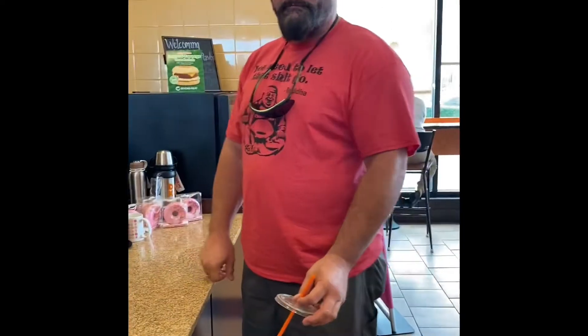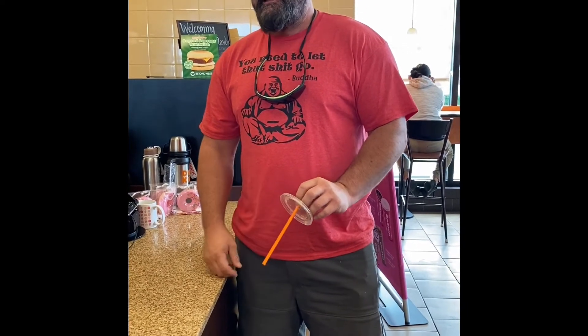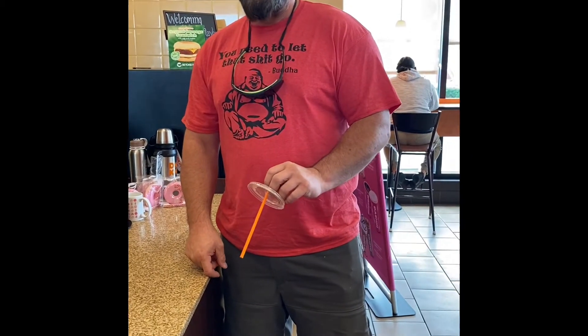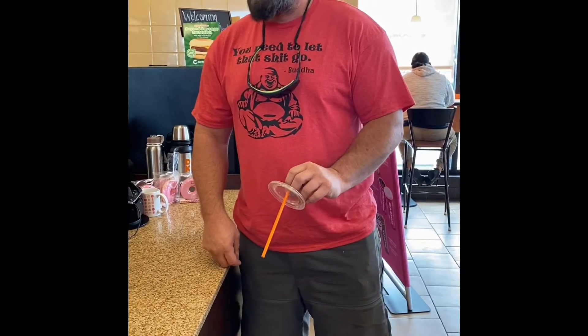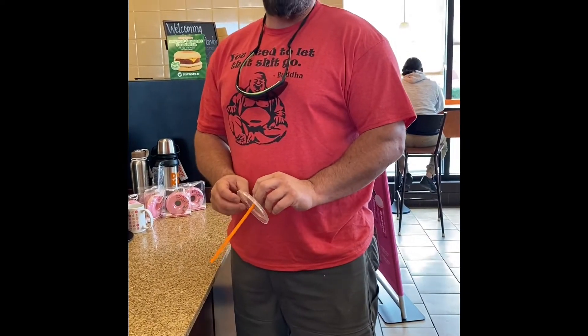Babe, why are you at Dunkin Donuts today? We're here eating breakfast at Dunkin Donuts because our fridge died. That's terrible. What did you eat? Two beyond sausage sandwiches, no cheese. They came with egg and cheese so we got to send them back.